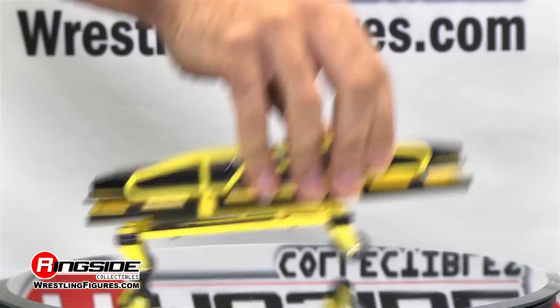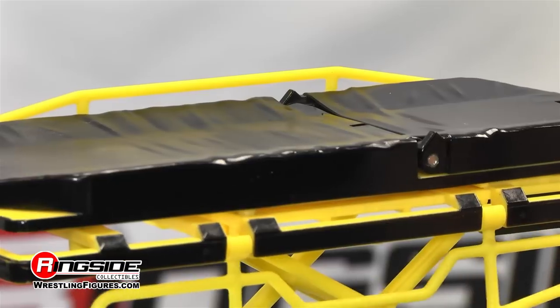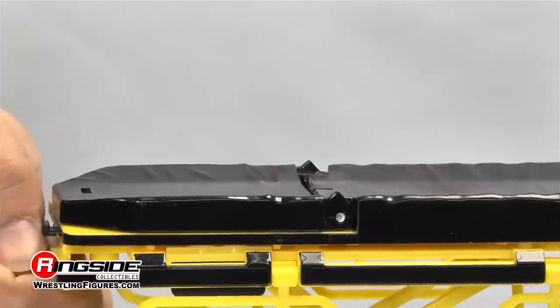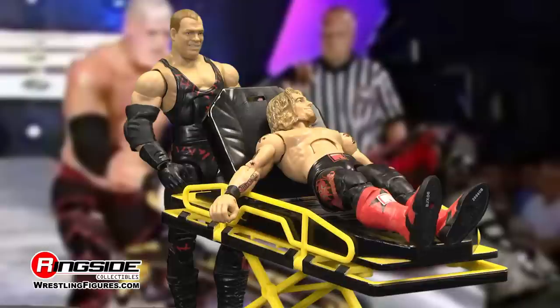This one-of-a-kind accessory is made to scale with your Mattel WWE action figures. With fold-down side rails and a spring action bed design, WWE superstars can safely be transported away from the squared circle.